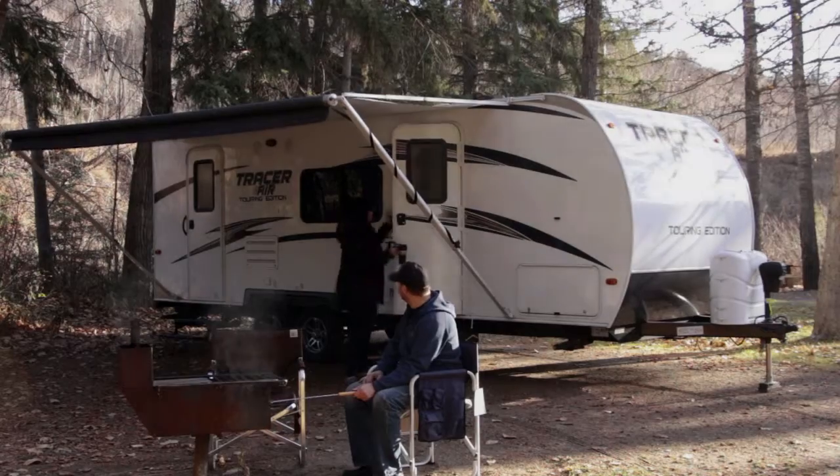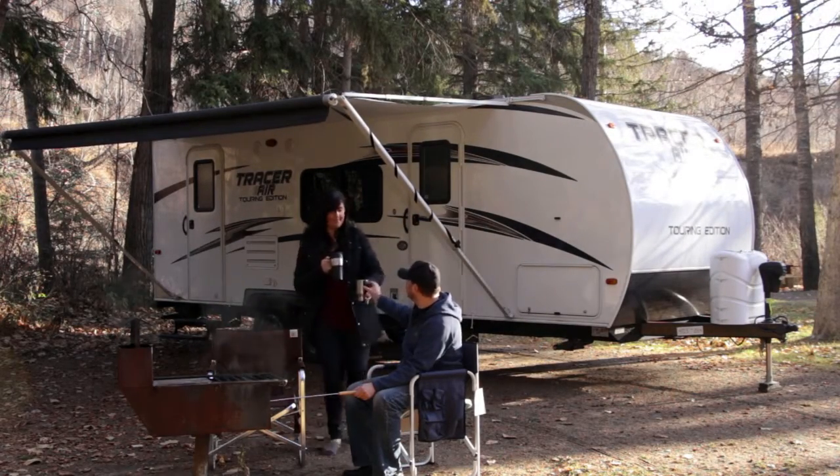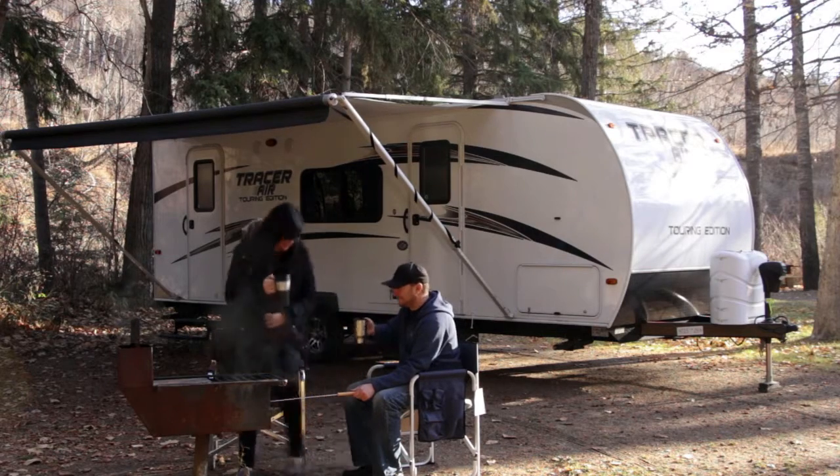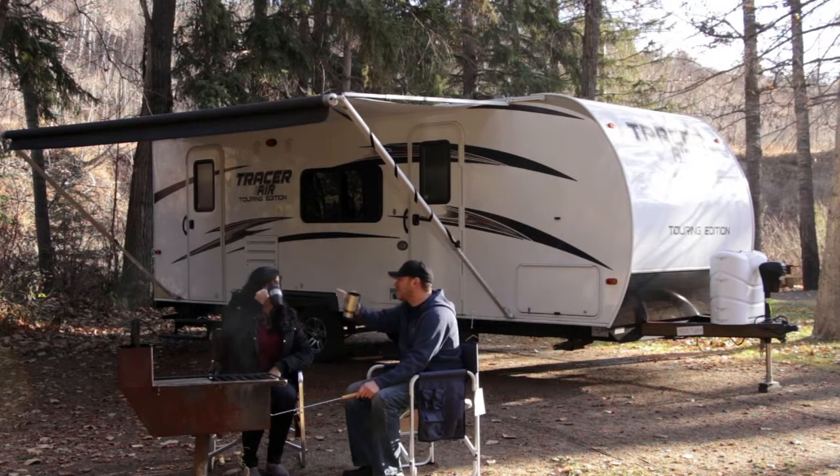Thank you for choosing ARCAN RV. At ARCAN, our mission is to provide outstanding products and services so our customers and employees can enjoy the benefits of the RV camping lifestyle. Happy camping!